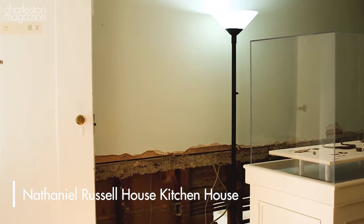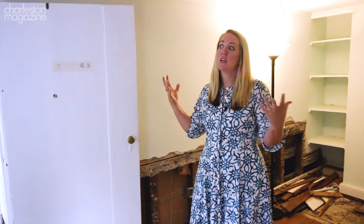The Russell House Kitchen House project started because I was sitting in this room — my desk was right here — and we had long struggled with how we interpreted the lives of the enslaved at the Russell House. When Nathaniel Russell and his family moved in in 1808, they moved in with 18 enslaved people who lived and worked in the back third of this property.